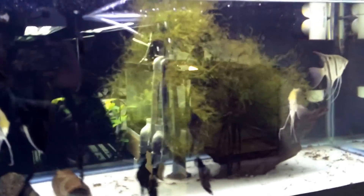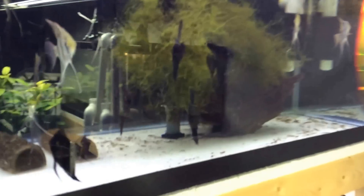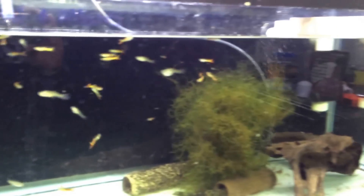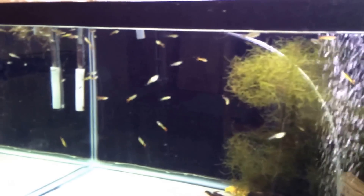There we go — there's my style angels. He's got his endlers — a shit ton of them, everywhere.